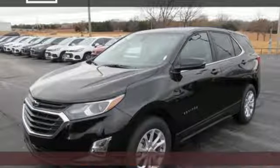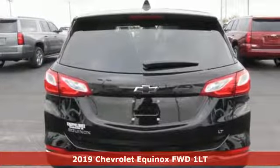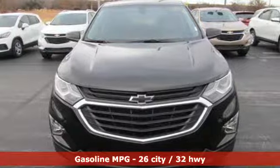Here's a new 2019 Chevrolet Equinox. Designed to handle life's journeys and all the equipment it requires, it comes nicely equipped with features you'll love.